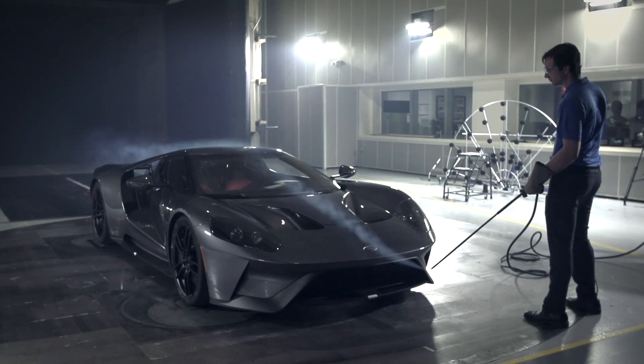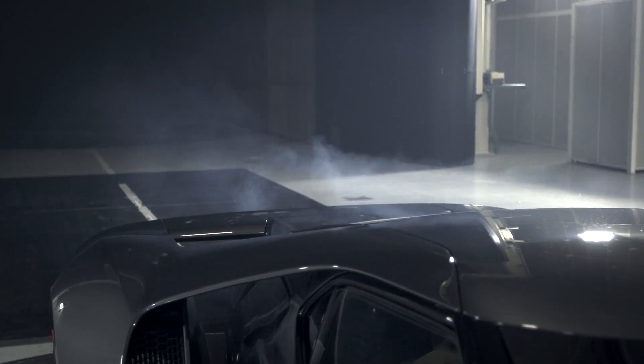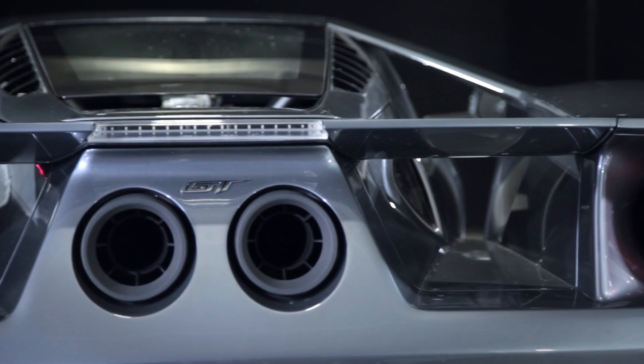In the end, all these late hours, all these weekends that we work are absolutely worth it to be a part of a program like this and to create the ultimate GT.